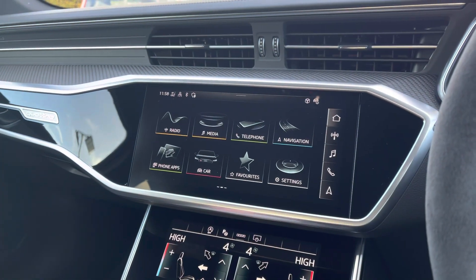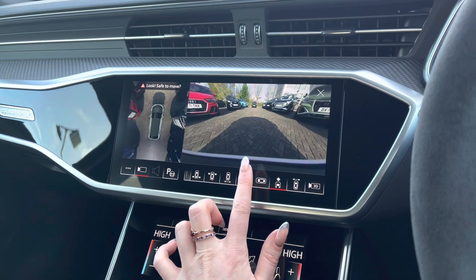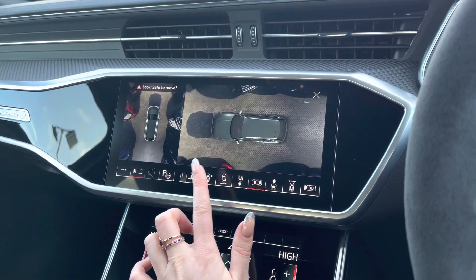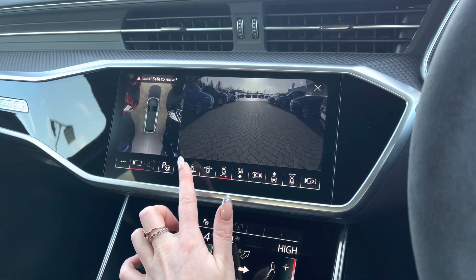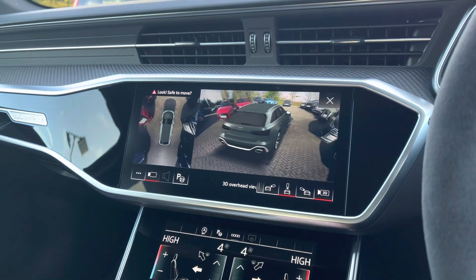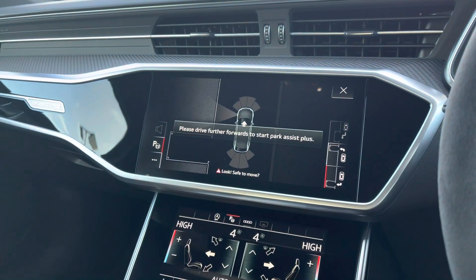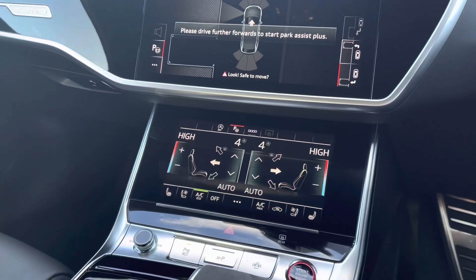This allows the driver to use their phone's features directly from the display in a completely safe way. The 360 degree parking cameras are fitted, making reversing and manoeuvring much easier as the driver is given additional peace of mind. All blind spots are exposed and we also have park assist.